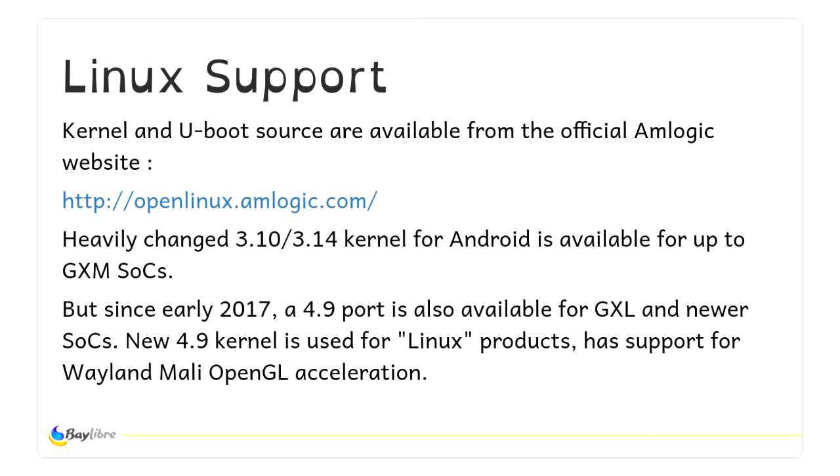About Linux support: from the beginning, Amlogic always distributed the current source code on their open Linux website. It's the classical heavy-change kernel for 3.10 and 3.14 for Android — the code is here, but the code is awful. They did a 4.9 port last year which is a little bit less awful. Basically they used mainline drivers which work at least a little bit better, but they dropped a big part of the old SOCs, so you cannot use them for the whole family — which is the pity of having off-tree support.